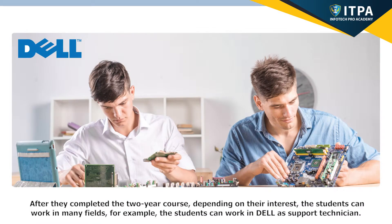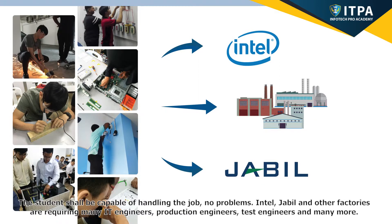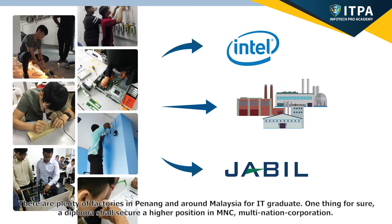After they complete the two-year course, depending on their interests, students can work in many fields. For example, students can work at Dell as a support technician. There are two types of support engineers: one is to answer phone calls and guide customers over the phone, and another is to travel and service business customers on-site. Intel, Jabil, and other factories are also requiring many IT engineers, production engineers, and test engineers. A diploma shall secure a higher position in a MNC, multi-national corporation.